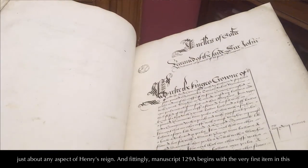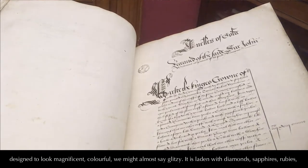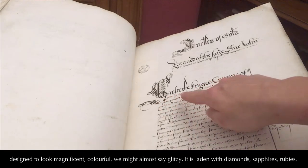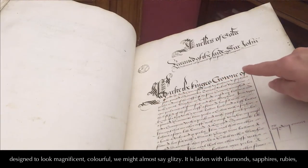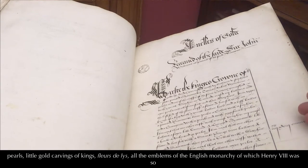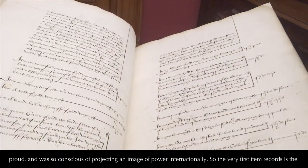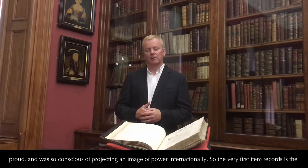Fittingly, manuscript 129A begins with the very first item in this 18,000-item catalogue of possessions: the King's crown, which was deliberately designed to look magnificent and colourful — we might almost say glitzy. It is laden with diamonds, sapphires, rubies, pearls, little gold carvings of kings, fleurs-de-lis, and all the emblems of the English monarchy, of which Henry VIII was so proud and so conscious of projecting as imagery of power internationally.